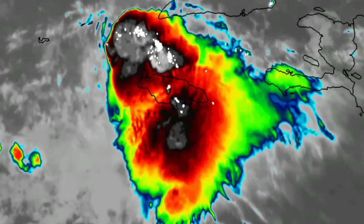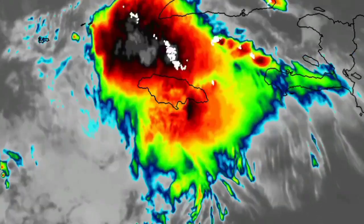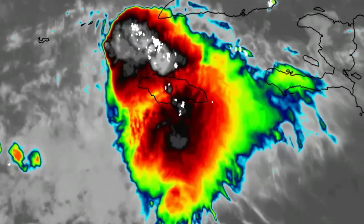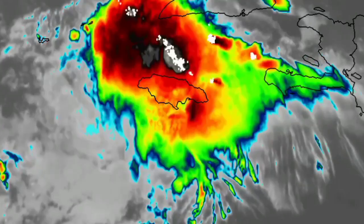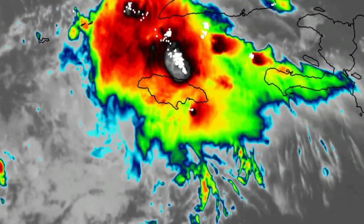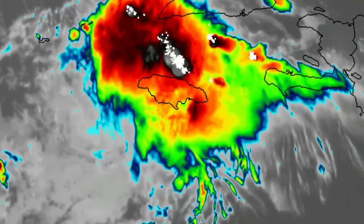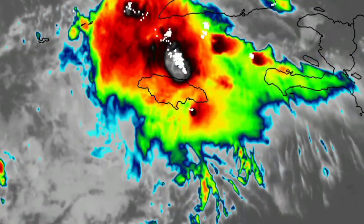Looking at it on a closer view, we see some of this deep convection dissipating. But this morning it was definitely a lot of showers and thunderstorms taking place here in Jamaica. We're now starting to have an improvement, and it is mainly just light showers taking place in some parishes.